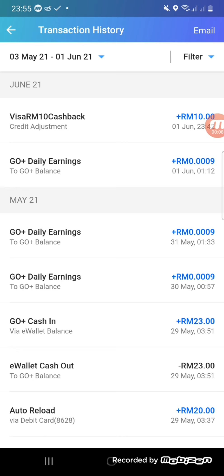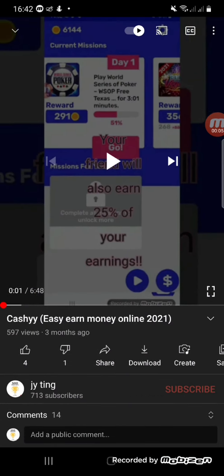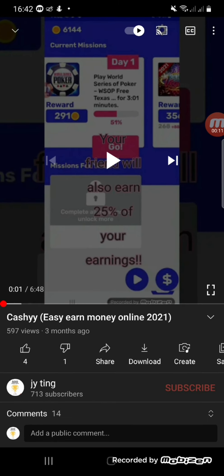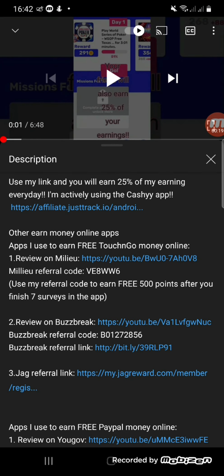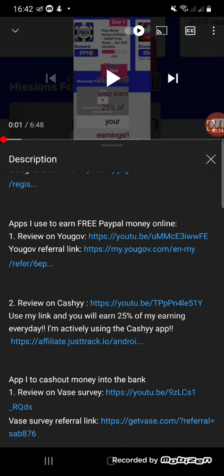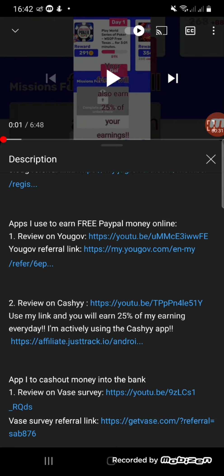If you're new to this channel, my channel is mainly about earning money online. I've made a few reviews on legit apps that you can use to earn money online, and I'll share them in the description box below. I earn from all of them since 2019 until now, and last year I earned 700 ringgit plus just by using those apps. All the apps I share I've tried before, so they're real and legit.